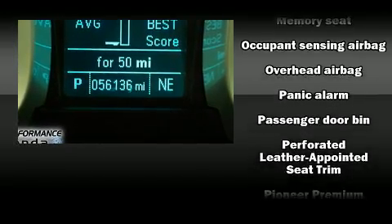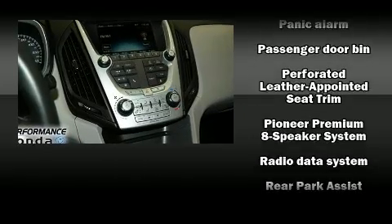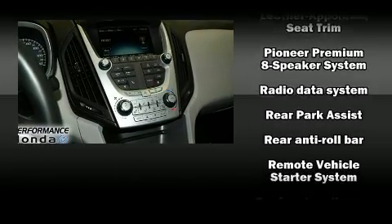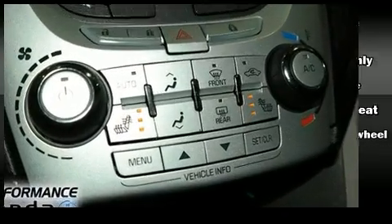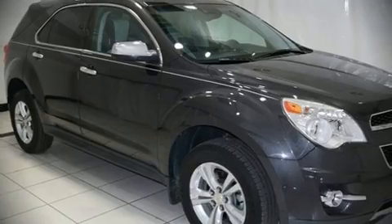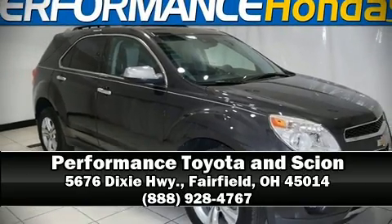In the event of a rollover collision, side curtain airbags provide additional protection for outboard seated passengers. Our sales staff will help you find the vehicle you've been searching for — come on in and take a test drive.